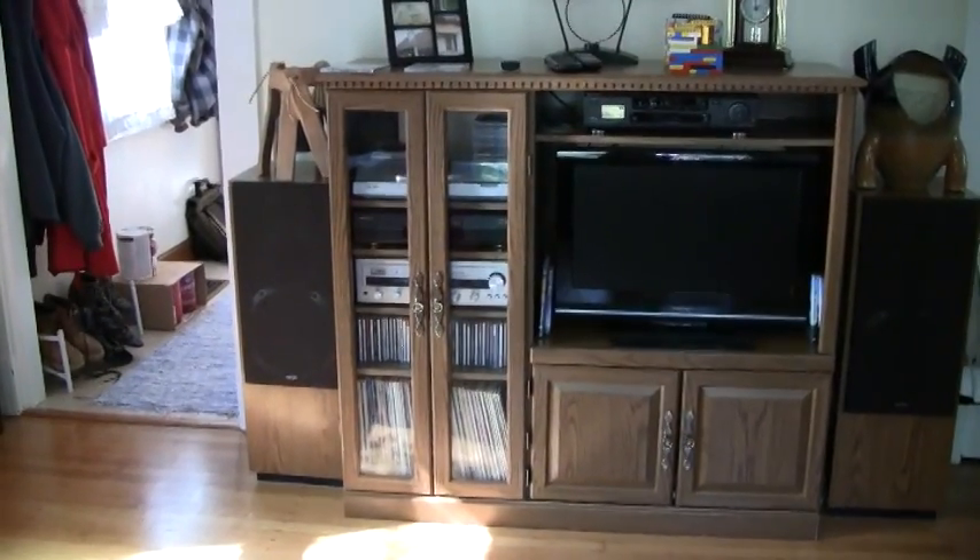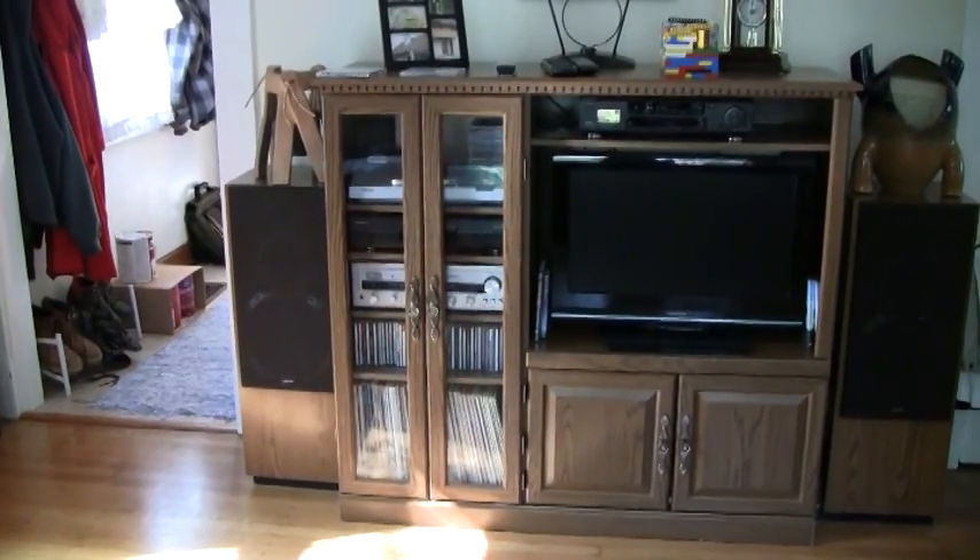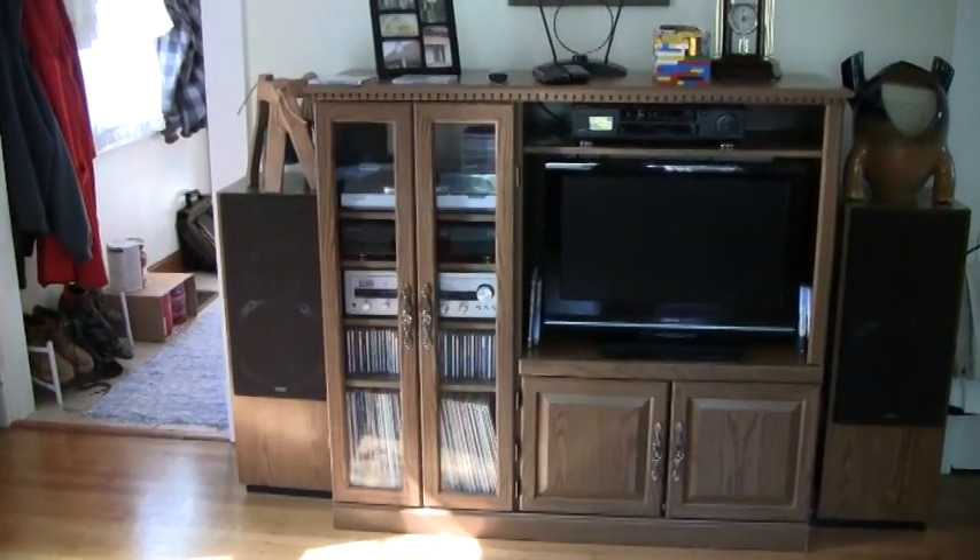In an interesting juxtaposition, you have our 1978 stereo system next to our 2010 television.